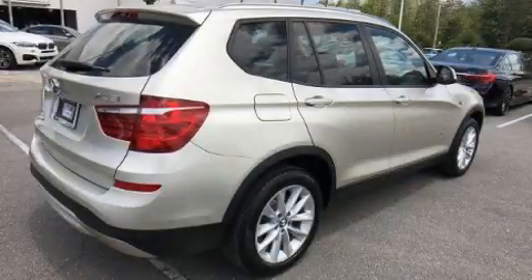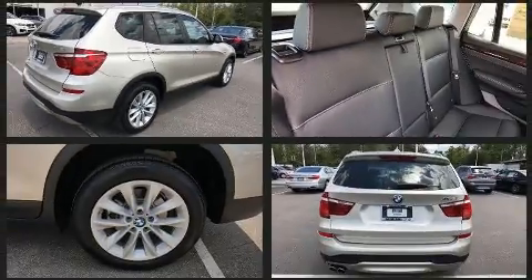Introducing the 2017 BMW X3. With less than 10,000 miles on the odometer, this vehicle provides excellent value as a pre-owned model.